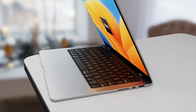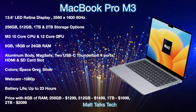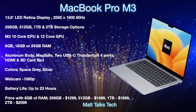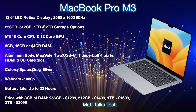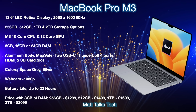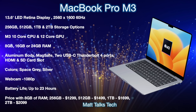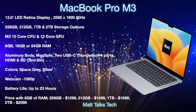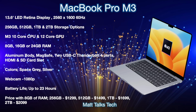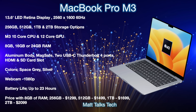Going over the specs for the brand new MacBook Pro M3: first, we're probably getting a new design that's a blend of the current 14 and 16-inch MacBook Pros and the 13-inch MacBook Air. It's most likely we'll still get that same 13.6-inch LED Retina display at 60Hz refresh rate — not a ProMotion 120Hz display. Storage options will range from 256GB all the way up to 2TB. The M3 chipset will feature a brand new 10-core CPU and a 12-core GPU option.